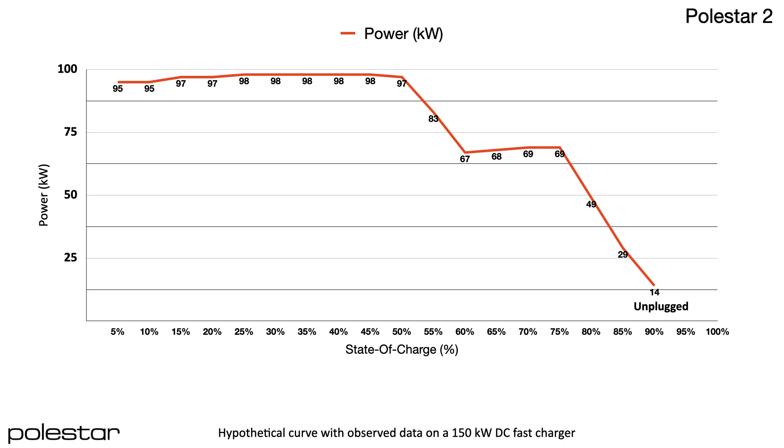Once at 95 kW, however, the Polestar 2 exhibited a consistent 95 to 98 kW of energy acceptance straight through to 50% state of charge — that's good on the curve. That's 135 miles of range in only 25 minutes. The consistency made up for the weak ramp-up.